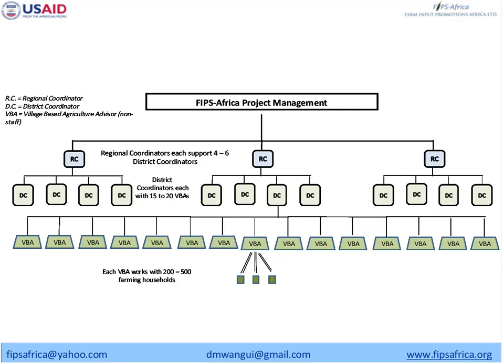To summarize how our scale operates: we have a regional coordinator who manages five to six district coordinators. Each district coordinator manages around fifteen to twenty village business agents, and each agent works with around two hundred to five hundred farmers. That's how we are scaling. Recently, VBAs have also started recruiting sub-VBAs because they realized they were not reaching some villages.